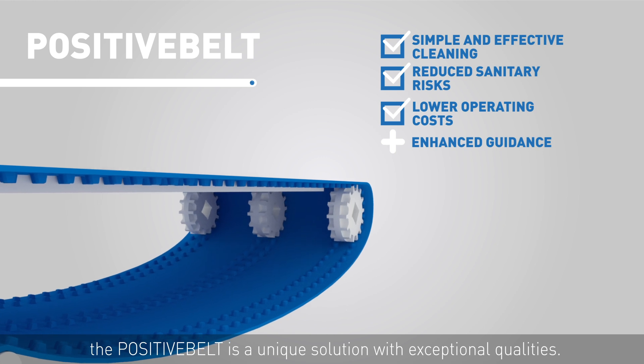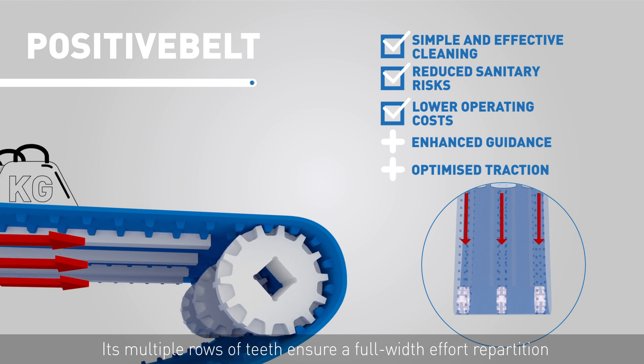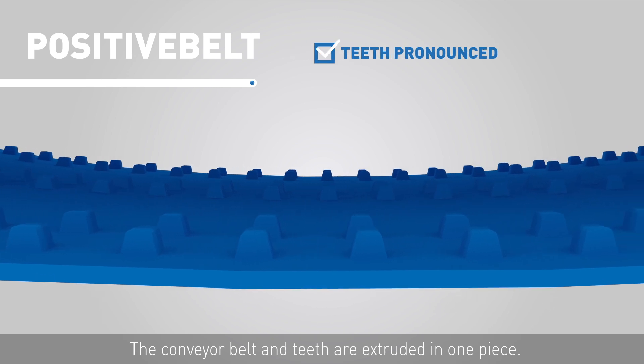MAFDEL's ultimate positively driven belt model, the Positive Belt, is a unique solution with exceptional qualities. Its multiple rows of teeth ensure a full-width effort repartition for an optimal conveyor belt drive.